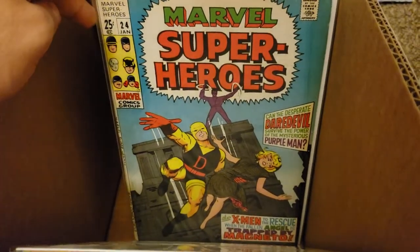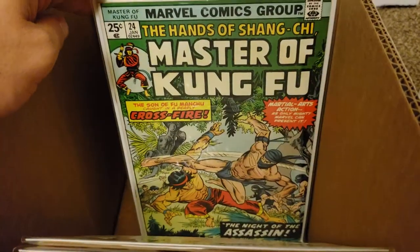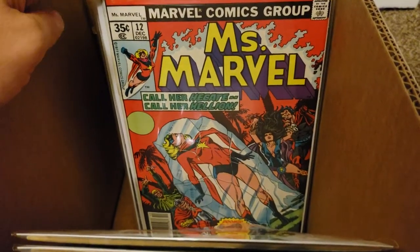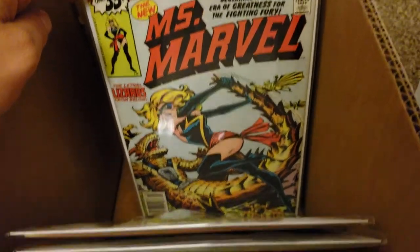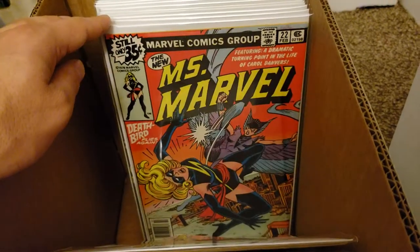Marvel Super Heroes number 24, Marvel Super Heroes number 38, Master of Kung Fu number 24. The first Miss Marvel run - there's number 12, number 13, number 20 which is the first new suit, number 21, and number 22.